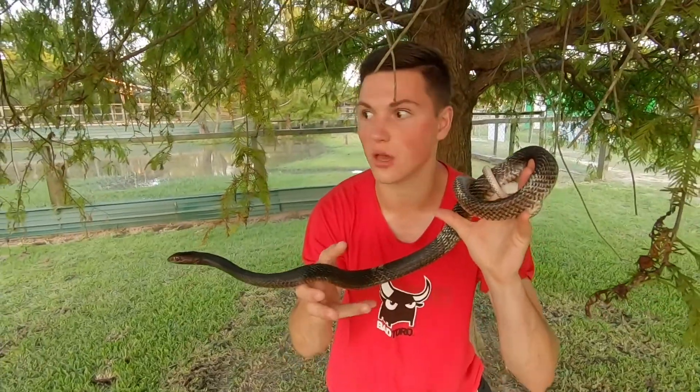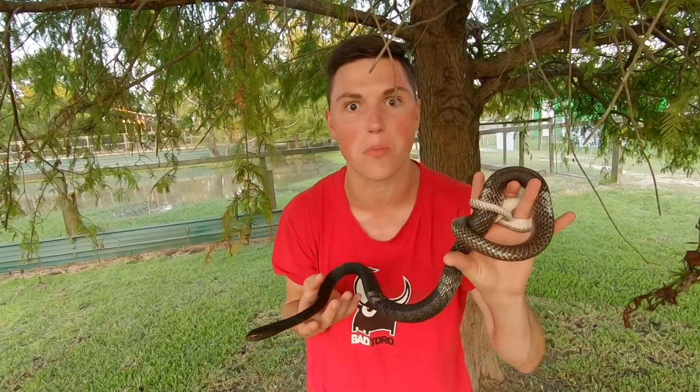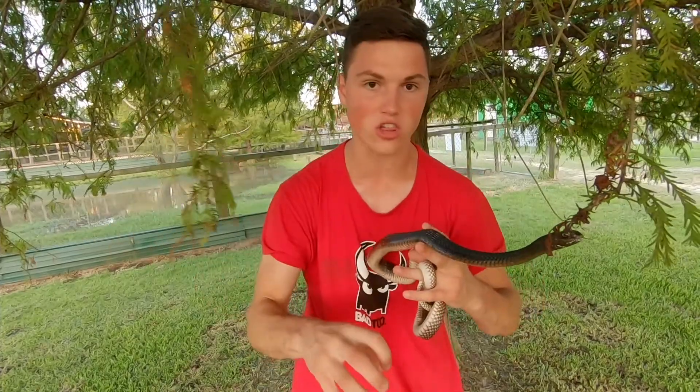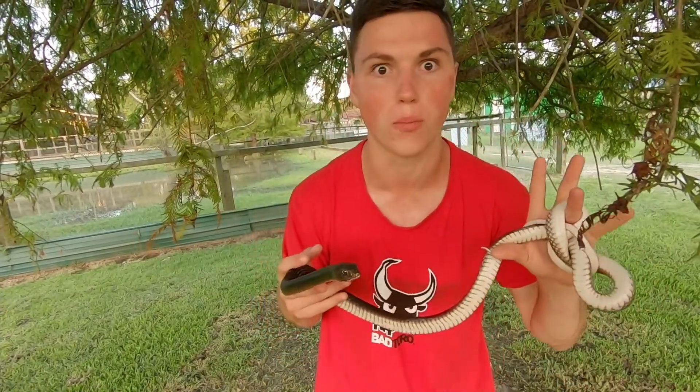The way these guys kill their prey is they don't constrict and they don't have venom. What they do is strictly overpower their prey. They'll grab it, thrash it against the ground, pin it there, and then start eating it alive — just straight overpowering it. It's a really cool thing about them and how they eat their prey.